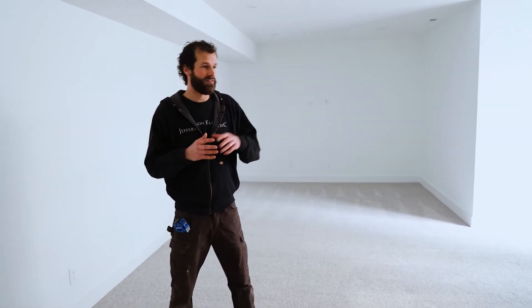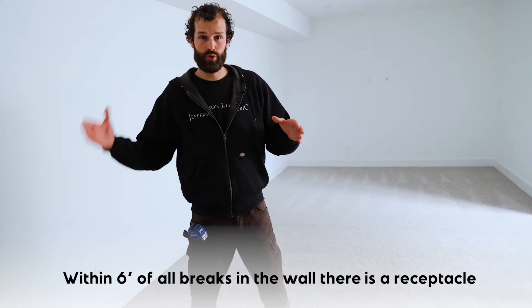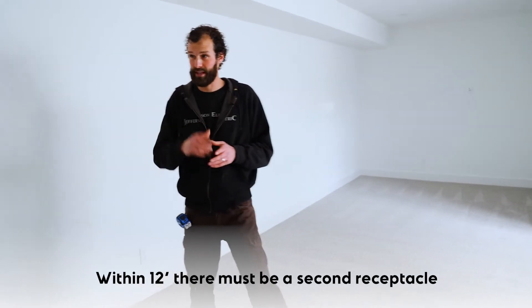We are in the finished portion of a basement — this would be considered a living, family, or recreational room. These rooms must all comply with the receptacle spacing requirements: within six feet of all breaks in the wall, doorways, fixed cabinetry, or anything of that nature there must be a receptacle outlet, and then every 12 feet from that point is the maximum distance for an additional receptacle.